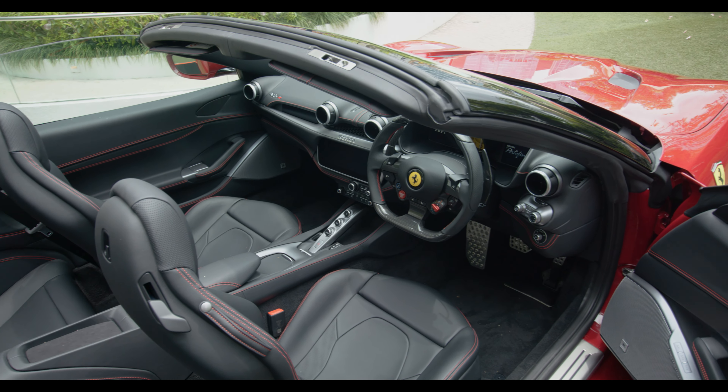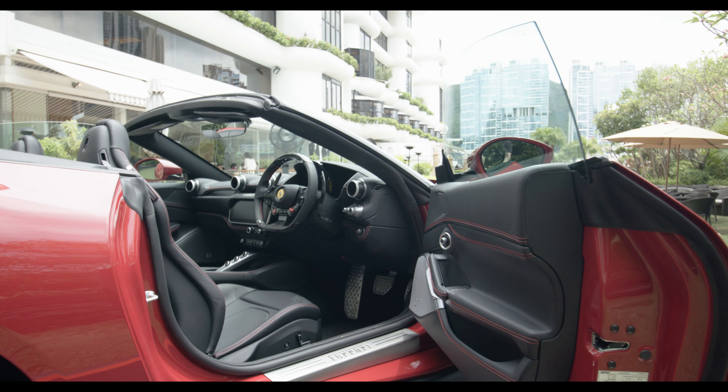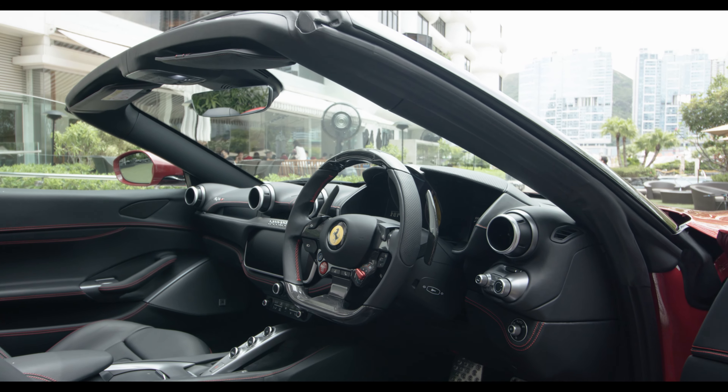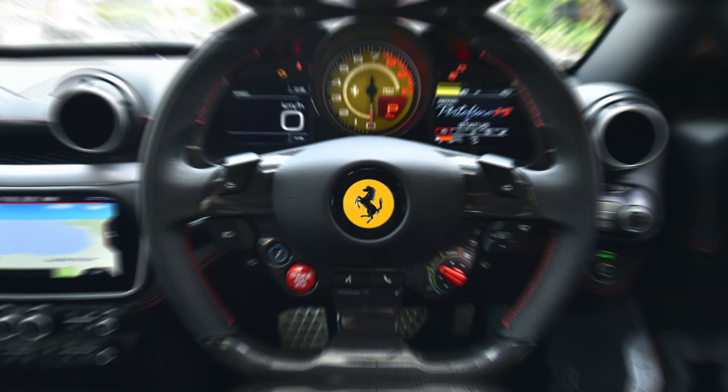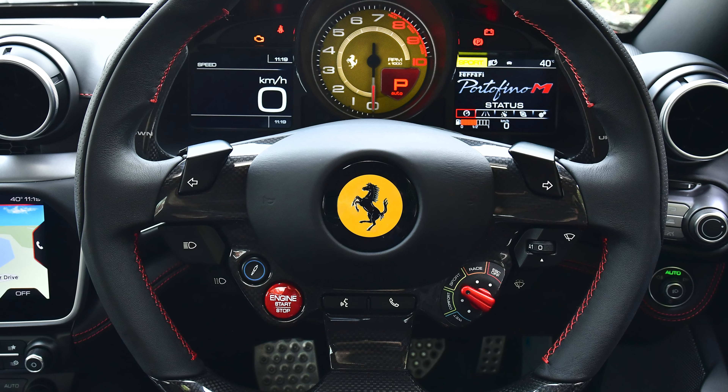The second important change is Ferrari's renowned Manettino, where for the first time the Portofino lineup now has five modes, including the race mode which used to be exclusive only to the sportier models such as the F8 or the 488.